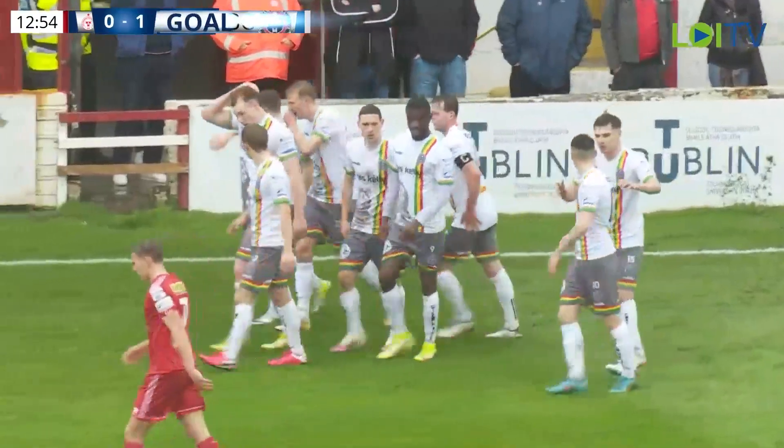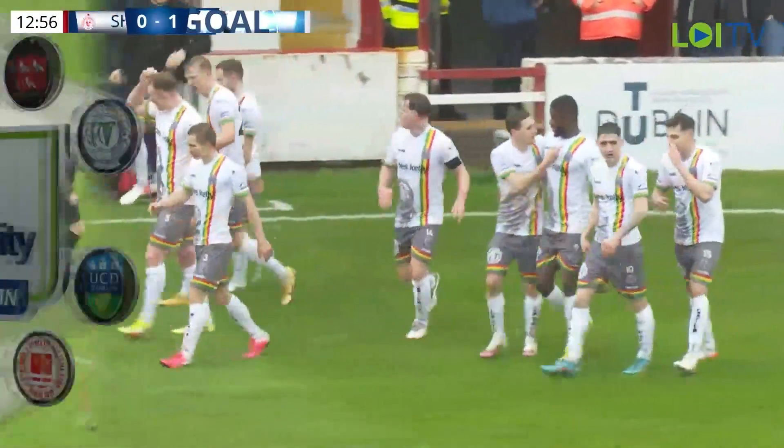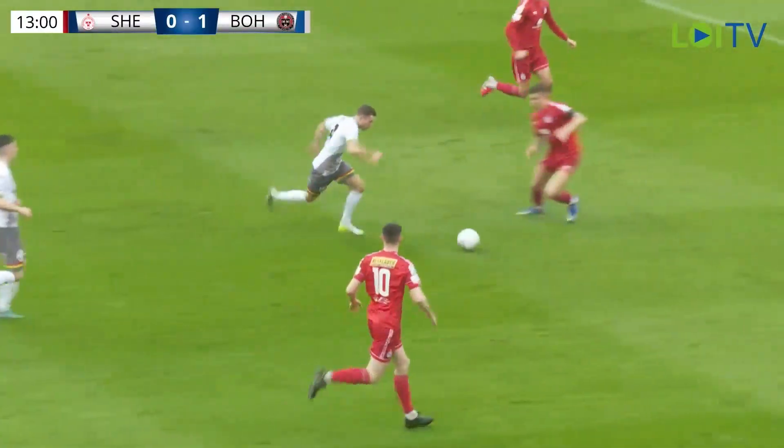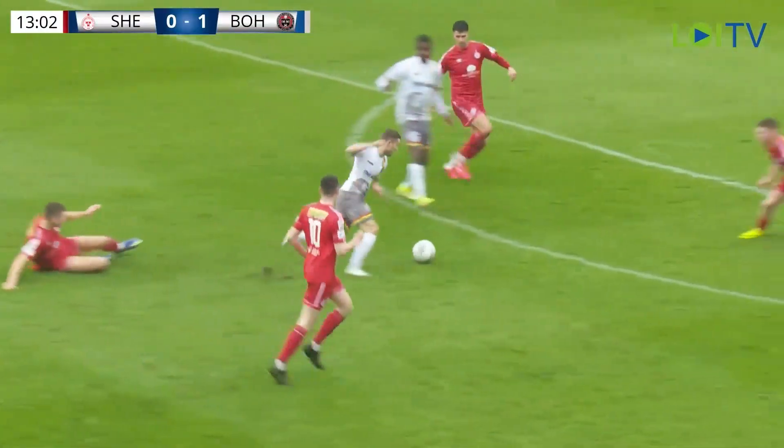It was just a number of errors really. A loose pass into Dan Thomas initially gave possession back to Bo's. You've got to give credit — Bo's are squeezing high up the pitch.